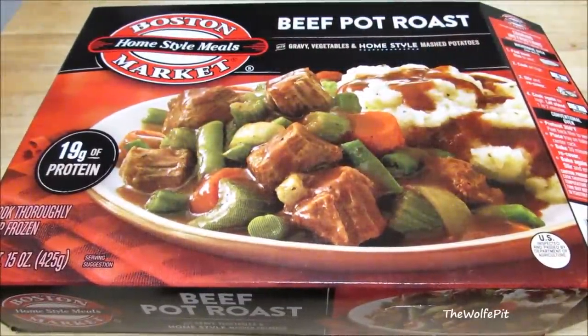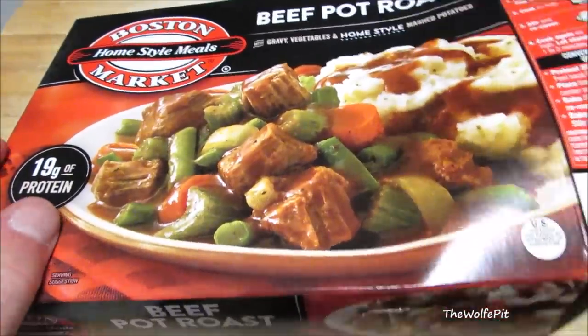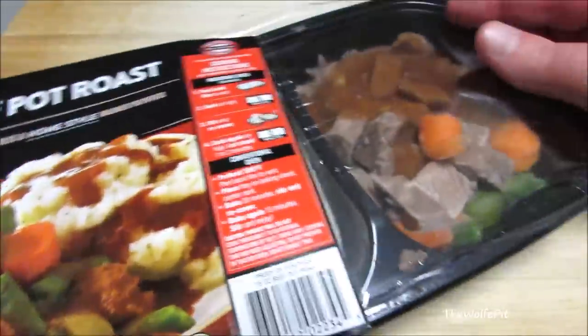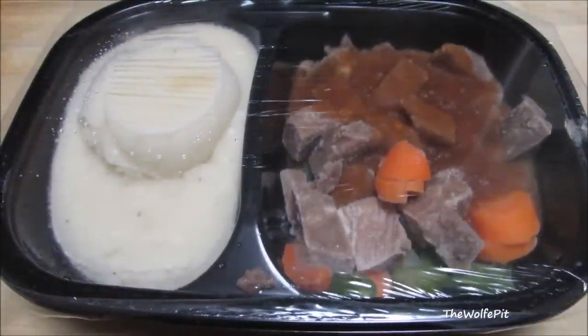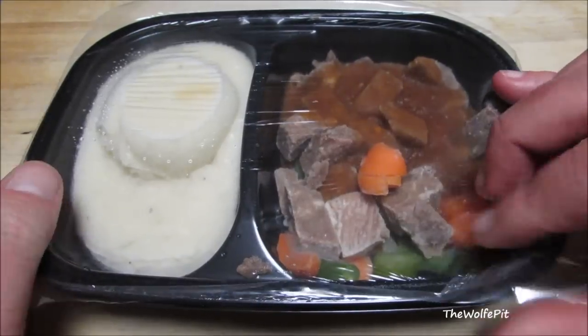Now let's open up our salt roast — I mean pot roast — and see what we have inside. Now wait just a cotton-picking minute. On the box it said Beef Pot Roast with Homestyle Mashed Potatoes. It should say Homestyle Mashed Potatoes with a Little Bit of Beef Pot Roast. The instructions say to peel back the film to vent, but it doesn't say what side, so I'm going to pull it back on both sides.